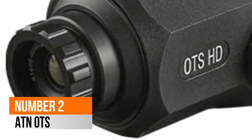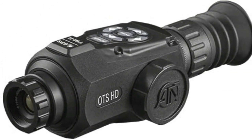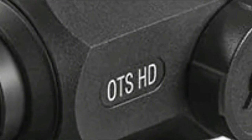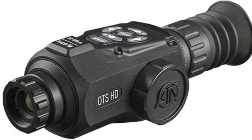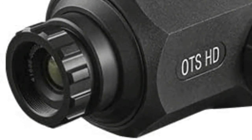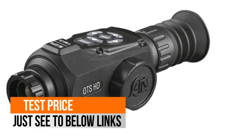Number 2: ATN OTS HD 384. Thermal sensor with 384 x 288 pixel HD resolution — the powerful thermal sensor gives the ability to catch heat signatures and let you see clearly in total darkness. 3D Gyroscope and E-Compass: gyroscopic image stabilization reduces natural handshake and provides clear, sharp images, and the E-Compass helps to navigate your way. Smart rangefinder accurately measures precise distances to a subject using the built-in rangefinder.